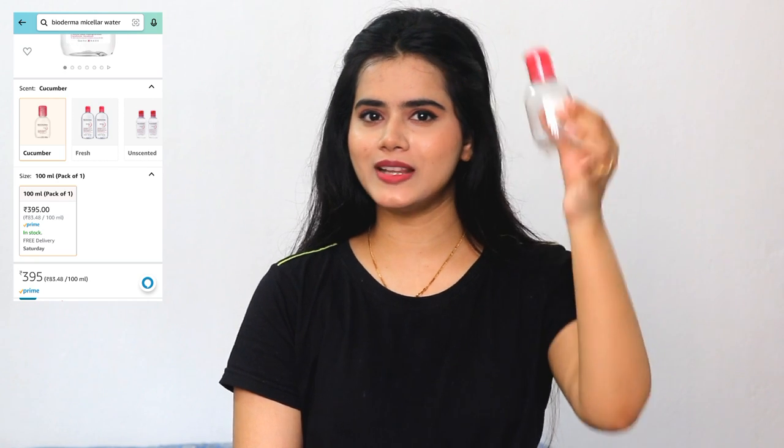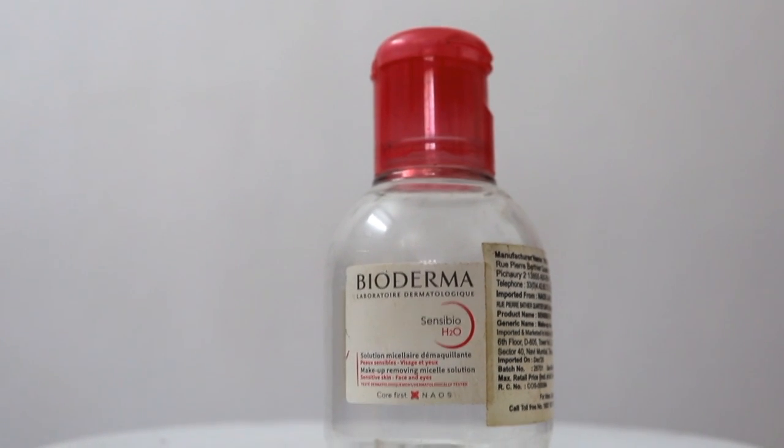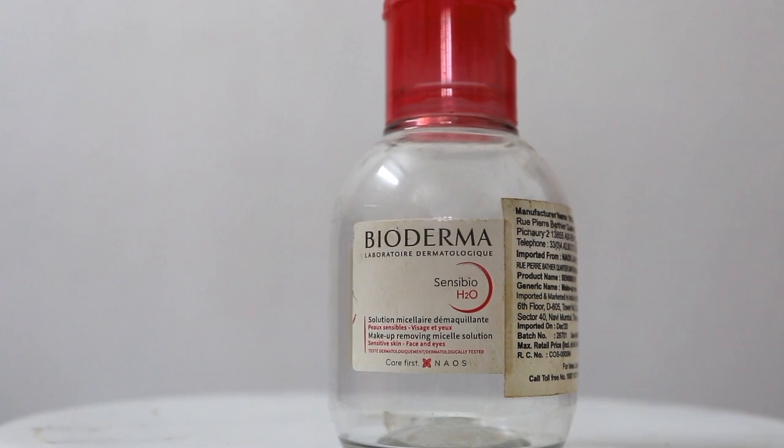The last empty is the Bioderma Micellar Water. This is completely empty and I was keeping the container because it is very handy and travel friendly. This is an amazing micellar water — it removes makeup instantly, including waterproof eyeliner and mascara, and it is very mild. My skin is very sensitive and dry, so with some micellar waters my skin gets more dry and I face problems. But this one worked perfectly, so I am going to repurchase it.